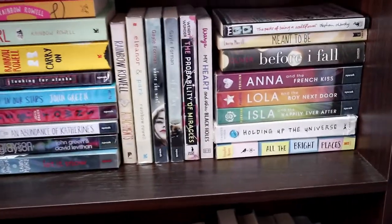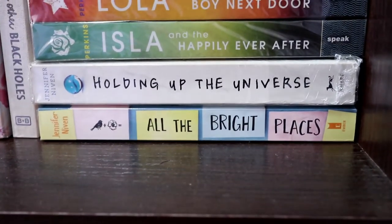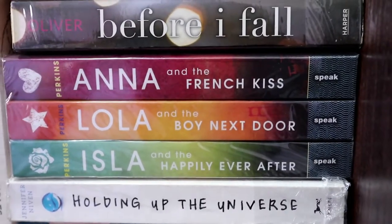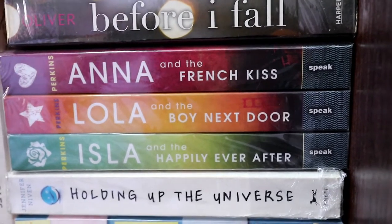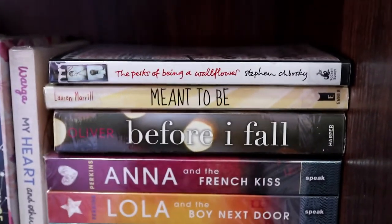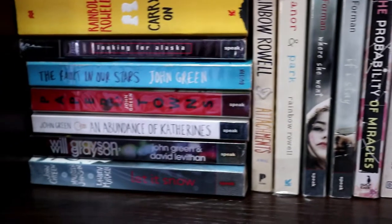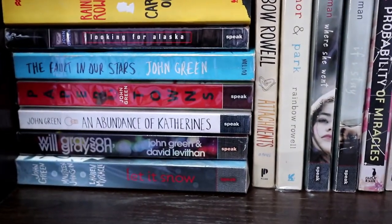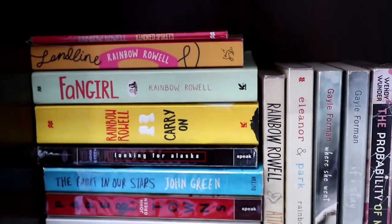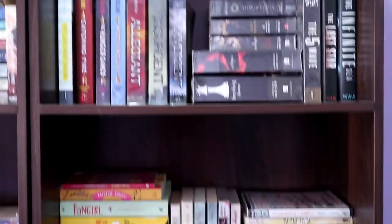Down here I have more YA novels — All the Bright Places and Holding Up the Universe by Jennifer Niven. I also have Anna and the French Kiss, Lola and the Boy Next Door, and Isla and the Happily Ever After by Stephanie Perkins. A bunch of other YA novels here too. I was also able to collect all of John Green's books except for his latest, Turtles All the Way Down — I'm still saving money for that. And I also have Rainbow Rowell's books.